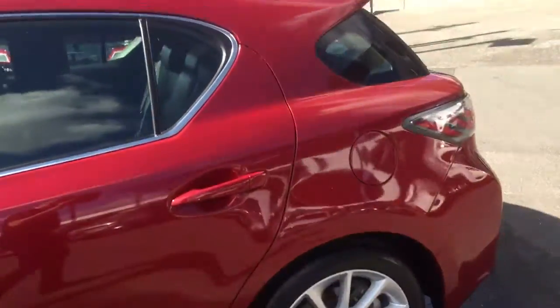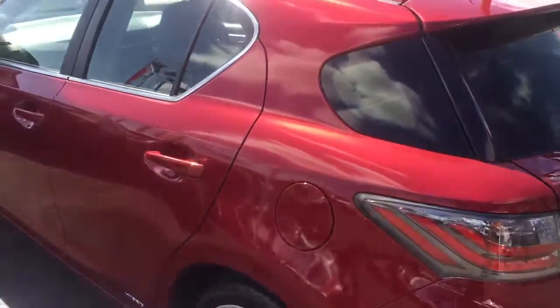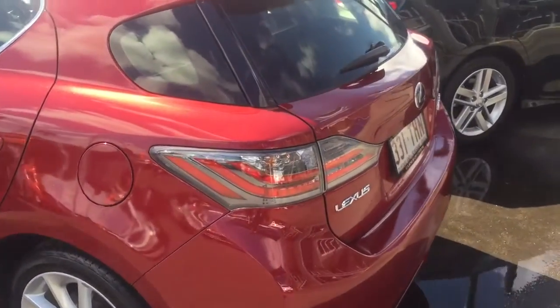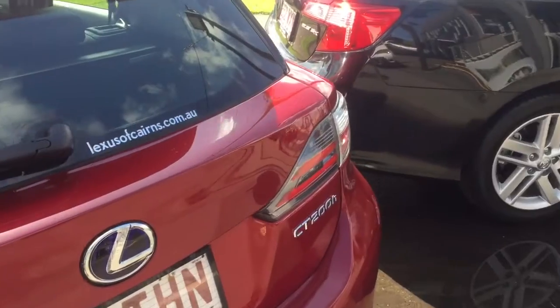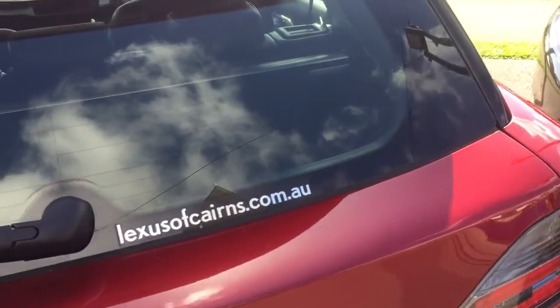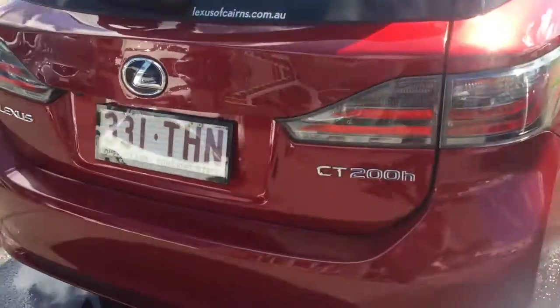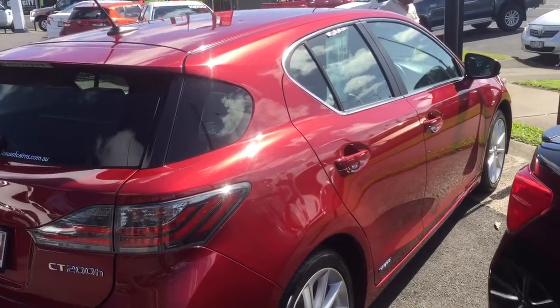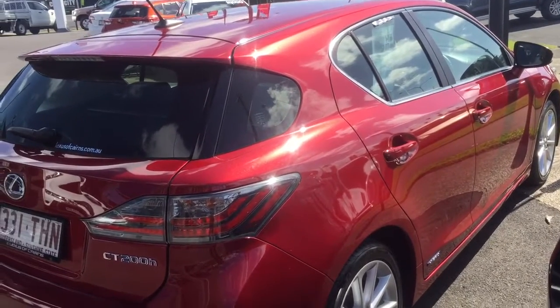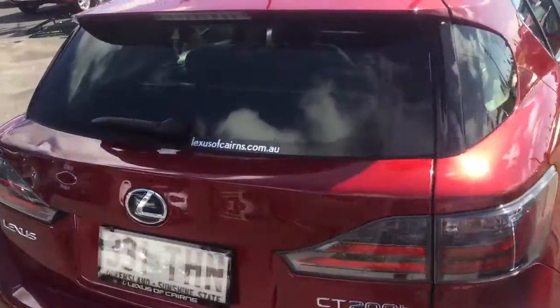So just to sum up: one owner, full Lexus service history, there isn't a scratch I can point out, very low kilometres, and at $22,990 all I can say is it represents good value. Is there anything more you'd like to see? Just let me know. But as I said, the car itself is immaculate. There's nothing that needs to be done — because it already is done. We've just serviced it. Everything is ready to go. Thanks for your time Ben, I'll send this off.